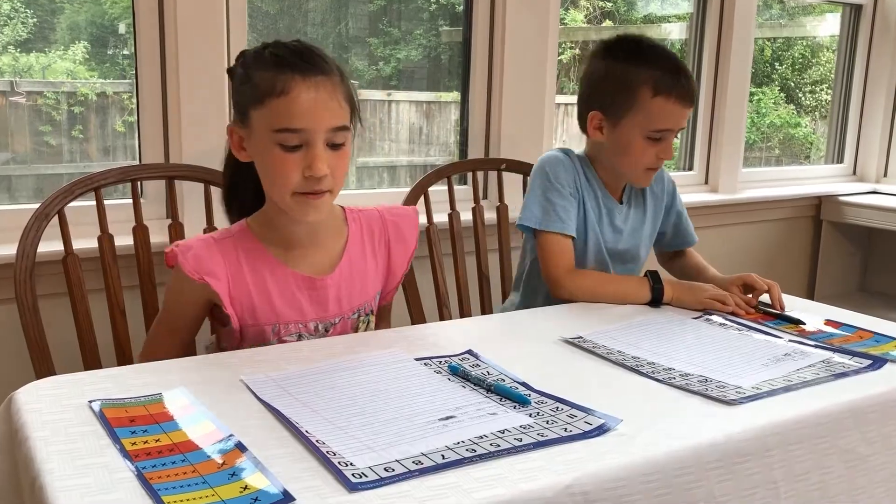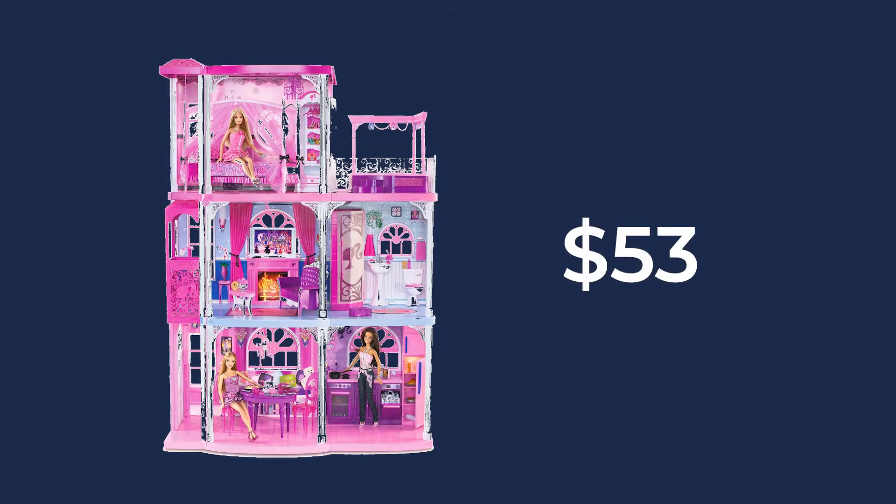I approximate my Barbie house to be about $53, my ice cream cone to be about $5, and tree house $93.